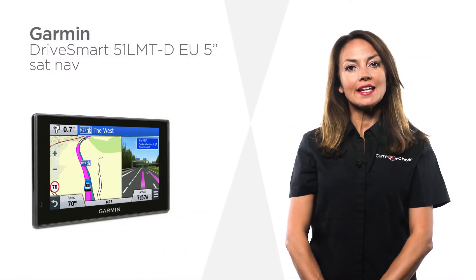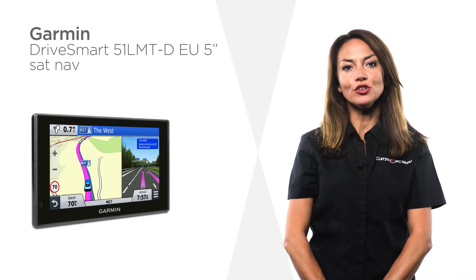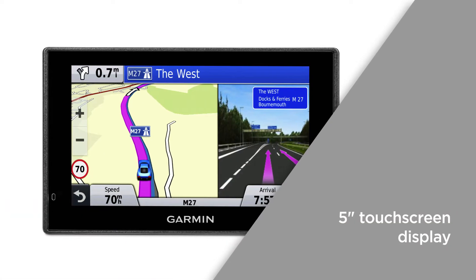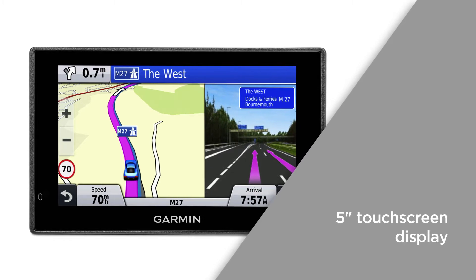This Garmin Drive Smart Sat Nav with European Maps comes with a free case to keep your device secure and provides reliable and effortless navigation. The 5-inch touchscreen display is a clear, easy-to-use screen that makes it simple to navigate your way around.